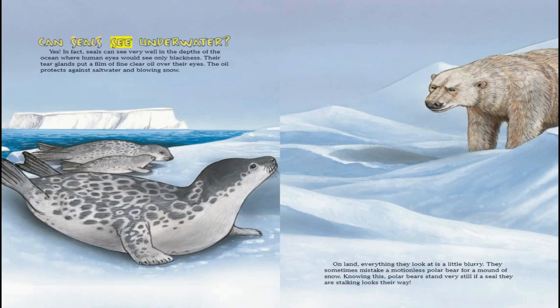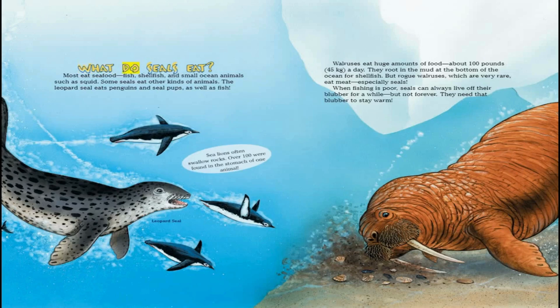Can seals see under water? Yes. In fact, seals can see very well in the depths of the ocean, where human eyes would see only blackness. Their tear glands put a film of fine, clear oil over their eyes. The oil protects against salt water and blowing snow. On land, everything they look at is a little blurry. They sometimes mistake a motionless polar bear for a mound of snow.